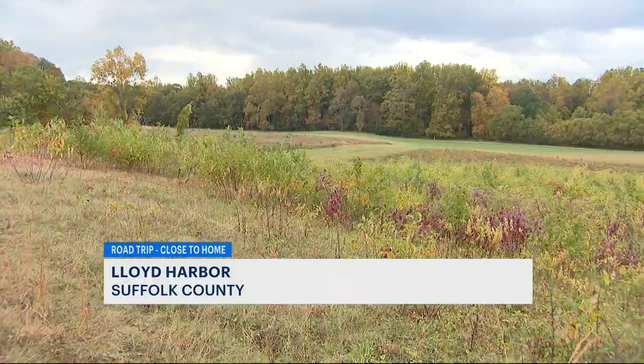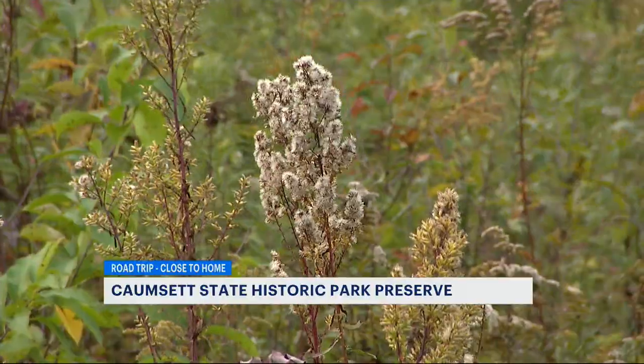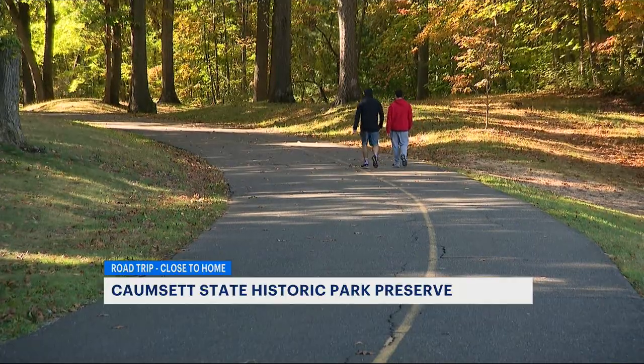The historic Lloyd Harbor Preserve is 1,600 acres with over 20 miles of trails. The most popular is the 2.4-mile paved loop — it's easy to hike or bike.